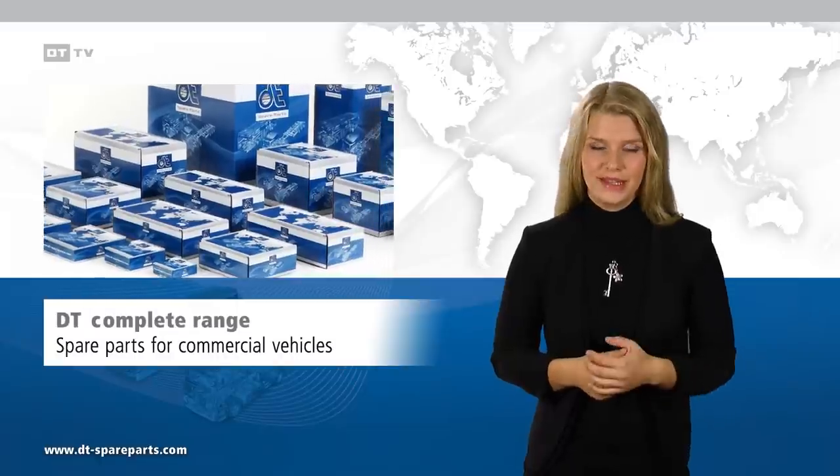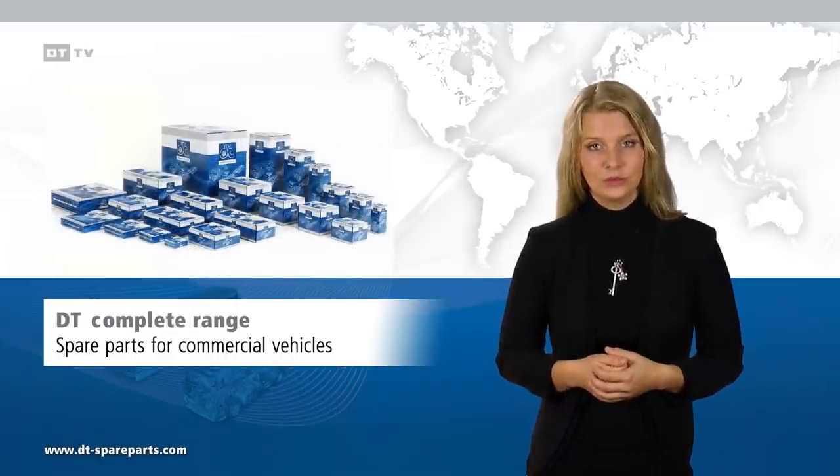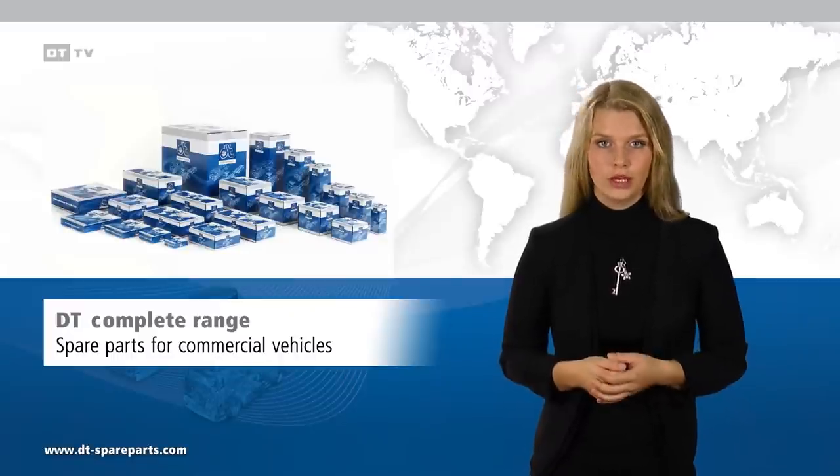The complete range includes all required spare parts for trucks, trailers, and buses, including all standard thermostats.